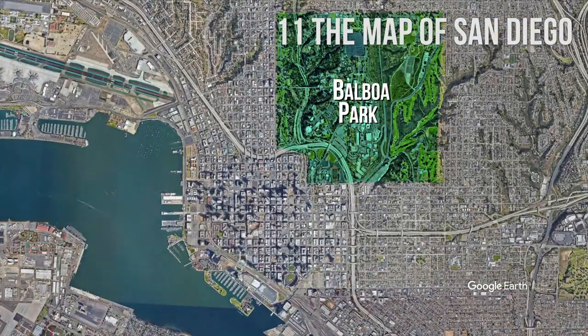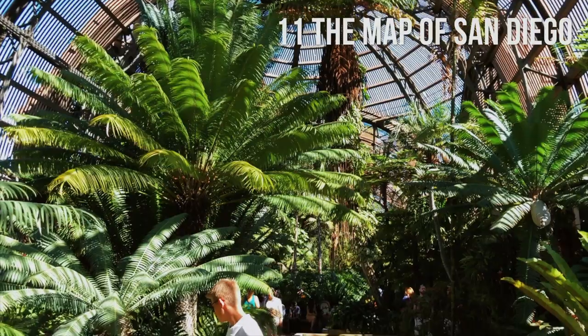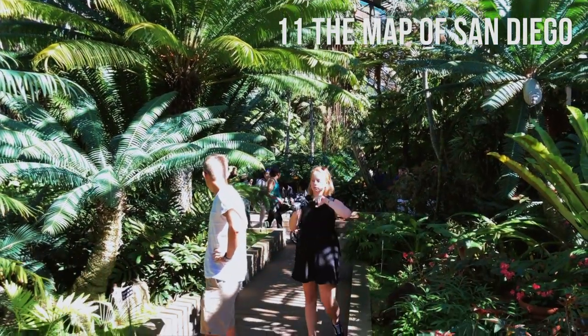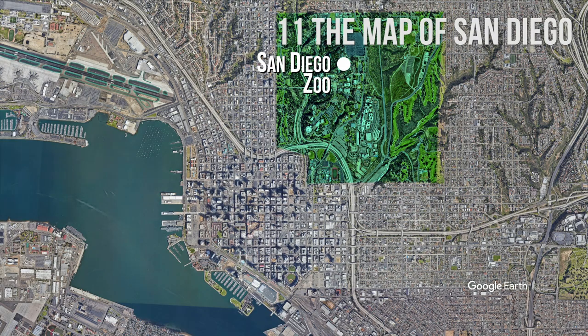Let's start with Balboa Park, a large urban cultural park in San Diego, full of beautiful gardens, fascinating museums, theaters, and other attractions, like the world-famous San Diego Zoo, Japanese Friendship Garden, and more.